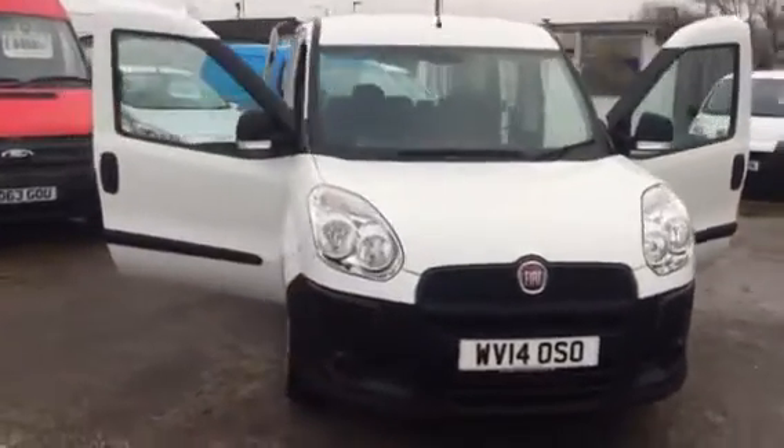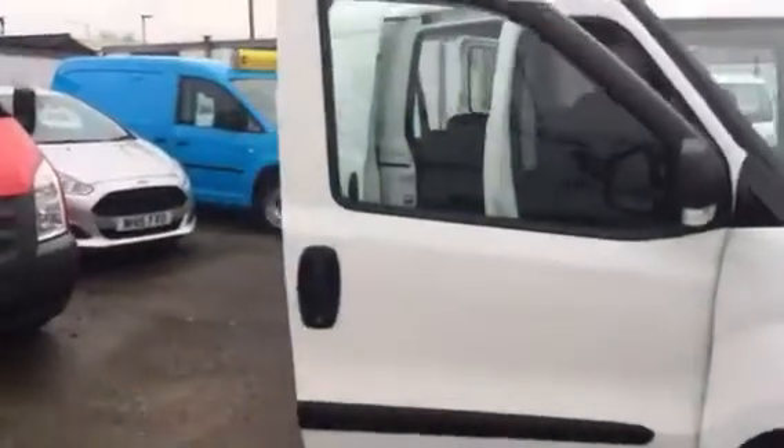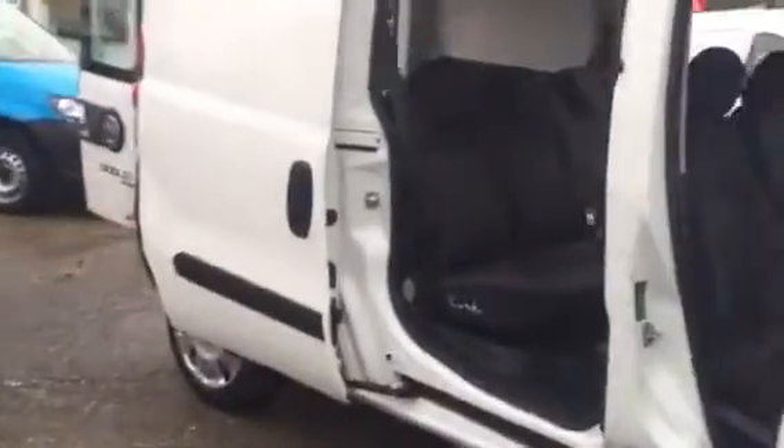Hi, it's Cheshire Vehicle Supplies here. I've got a Fiat Doblo crew van to show you today. It's got five seats, it's a one owner vehicle, comes with full service history and a brand new MOT.